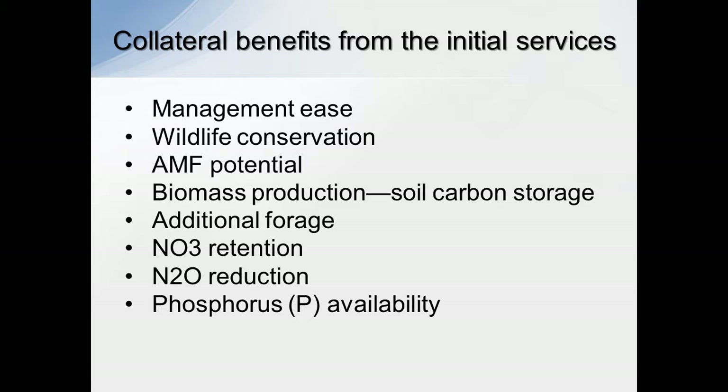There's also nitrate retention, NOx reduction, and phosphorus availability — that's really big. One of the biggest components, though, is that carbon — adding that carbon to the store. That's pretty much the whole piece of the puzzle that makes everything fit together.